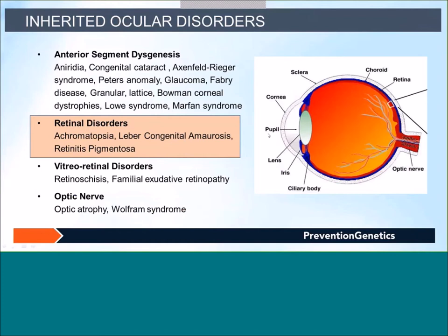Ocular disorders are divided into two major categories based on which part of the eye is affected. Anterior segment dysgenesis involves defects in the anterior part of the eye — lens, cornea — including aniridia, congenital cataract, glaucoma, and corneal dystrophy. There are also inherited disorders with significant ocular manifestations, such as Marfan syndrome and Rieger syndrome. The other major category is retinal disorders, which I will be primarily focusing on.